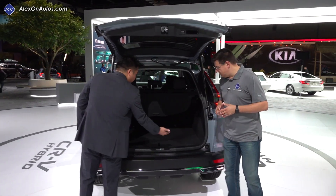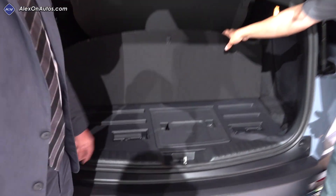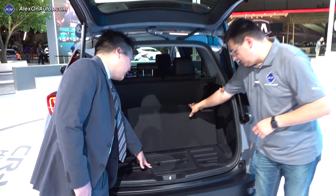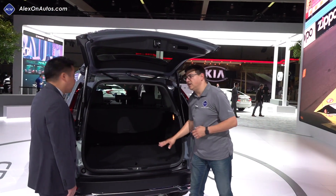Where did the hybrid battery pack end up? The battery pack is actually underneath the car, under the trunk floor. There is no spare tire for this model — it comes with a tire repair kit instead. But there's no actual cargo room lost other than the spare tire.